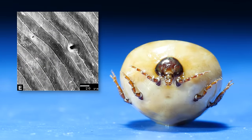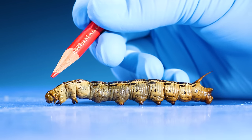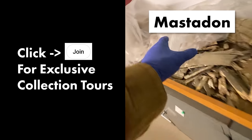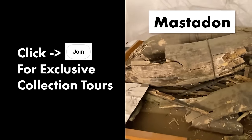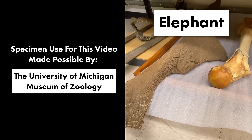But that's not all. People often ask, where do I get all of these specimens? Well, I'll show you. Click the join button below to see some exclusive behind-the-scenes tours of the museum collections that I film in.